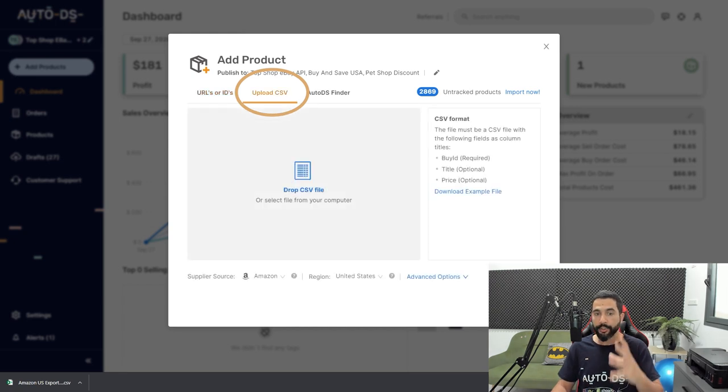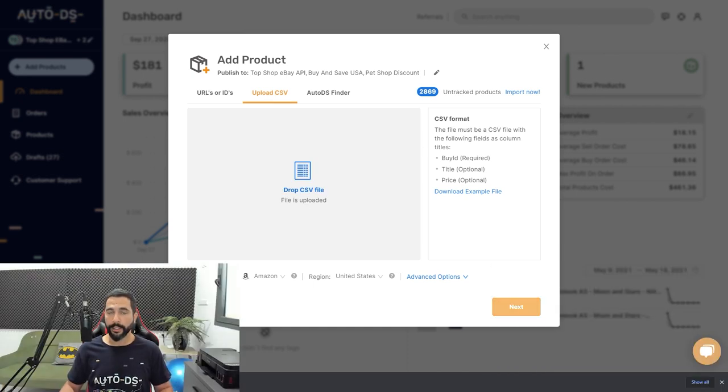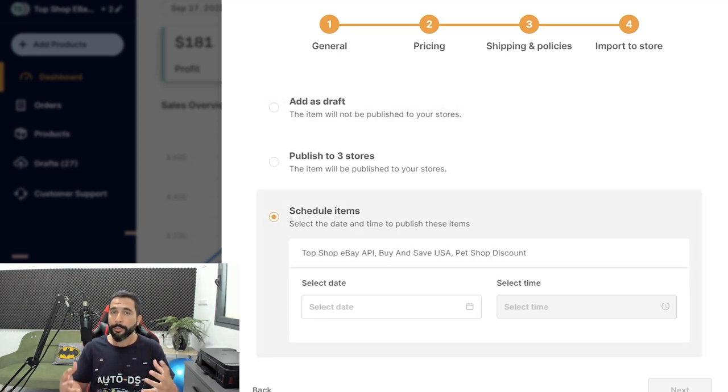Now head to the AutoDS dashboard, click 'Add Products' on the left, then 'Upload CSV,' and drag and drop that CSV file. In just a couple of seconds the file is uploaded. Configure your import settings, general settings, pricing, shipping, and policies. In the final step you can import all products as drafts to continue optimizing before publishing, publish them to one, multiple, or all of your stores at once, or schedule them to go live at a date and time of your choice. That's how easy it is to add tens, hundreds, or even thousands of products in just a few clicks.